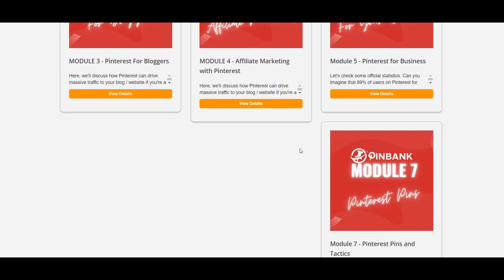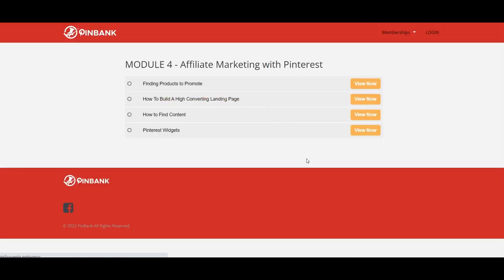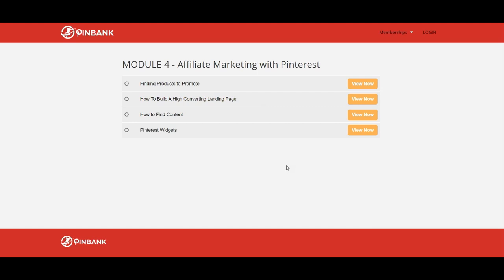Module number four is Affiliate Marketing with Pinterest. This section is dedicated to using Pinterest in conjunction with affiliate marketing. Finding products to promote — which niches work best with Pinterest and recommended affiliate networks. How to build a high-converting landing page — the vendor shows you step by step how to build high-converting landing pages for affiliate products and review pages, and gives away his templates in case you want to use his recommended page builder. Ideas for content generation by researching what people are actively searching for, and taking ideas from what vendors give to affiliates together with marketing tools.